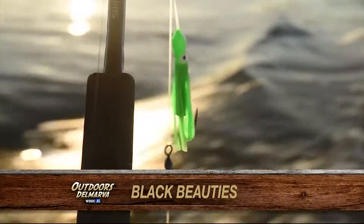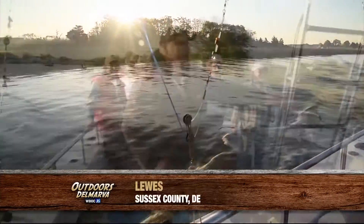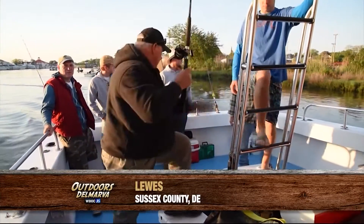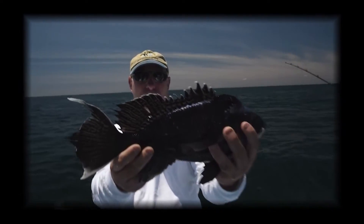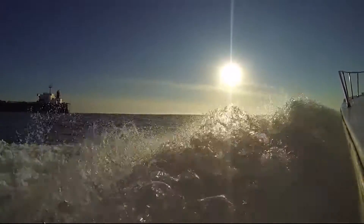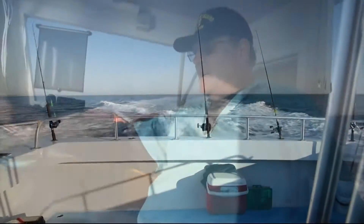It's deja vu all over again as we leave from Lewis Harbor on a sunny Friday morning. Once again, we'll be targeting Black Sea Bass aboard the Little Angler II, and once again we'll be fishing with some guy named Fish Man, who's called that for a reason. We'll pass lighthouses to our left and to our right, and go out past the shipping lanes to fish some of the wreck sites in the Delaware Bay.